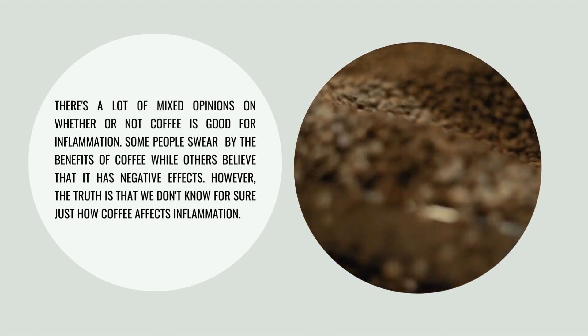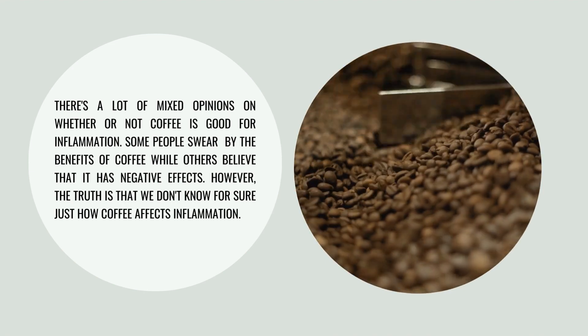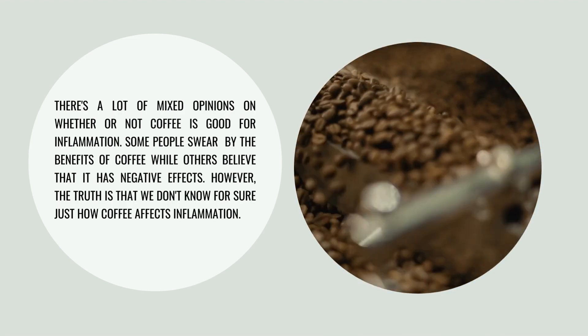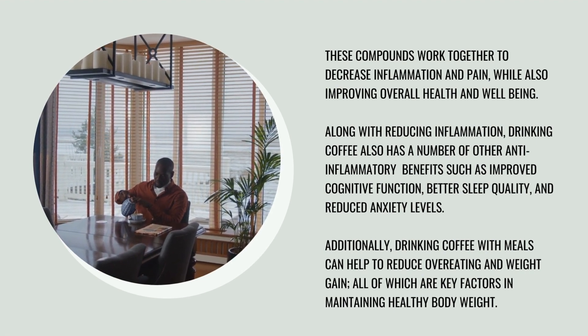There's a lot of mixed opinions on whether or not coffee is good for inflammation. Some people swear by the benefits of coffee while others believe that it has negative effects. However, the truth is that we don't know for sure just how coffee affects inflammation. These compounds work together to decrease inflammation and pain while also improving overall health and well-being.